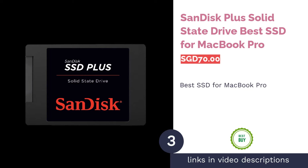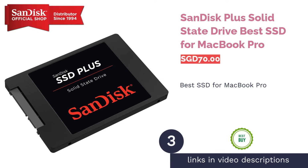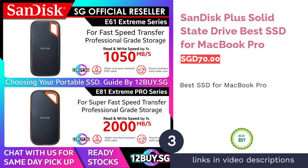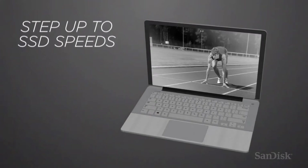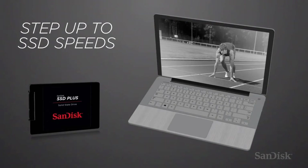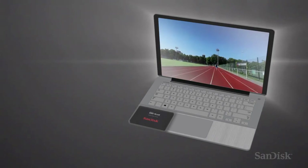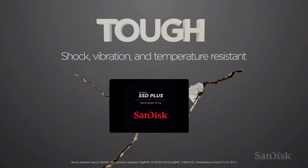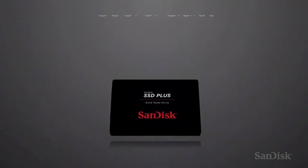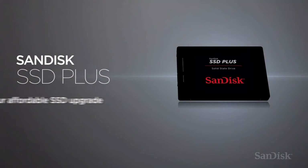The next product is the SanDisk Plus Solid State Drive, best SSD for MacBook Pro. In need of more storage space for your old MacBook Pro? You might want to look into the SanDisk Plus SSD, which is available from 120GB to 960GB capacity. Depending on your chosen capacity, it boasts lightning-fast sequential read/write speeds of up to 535MB per second and 450MB per second respectively.